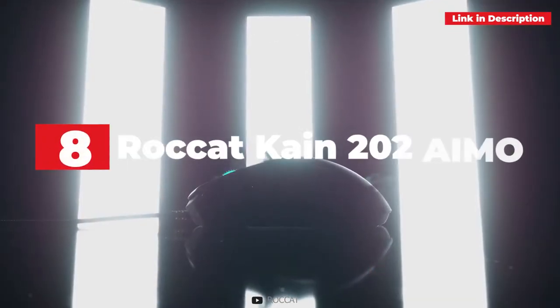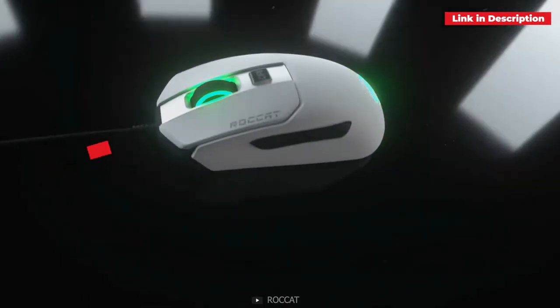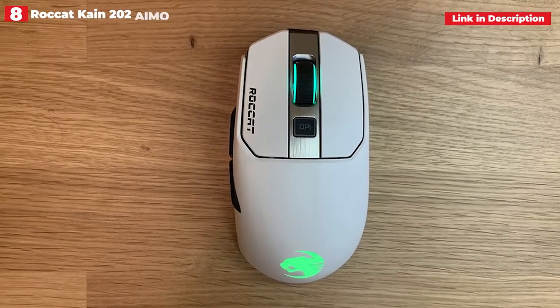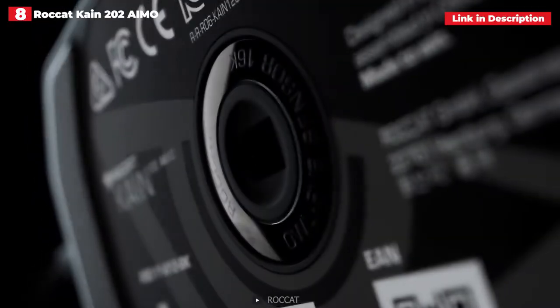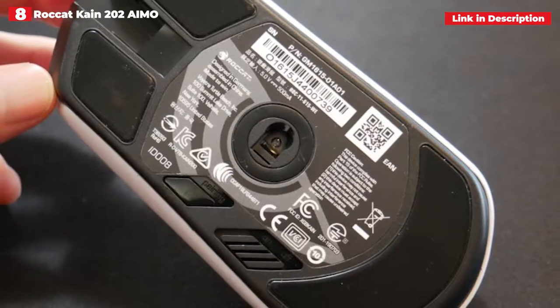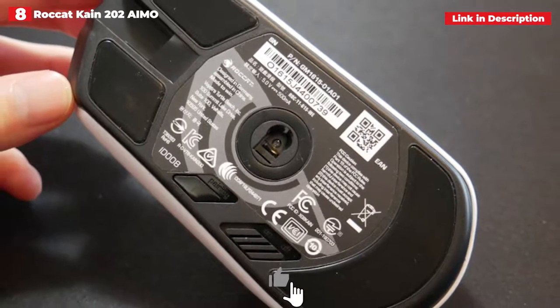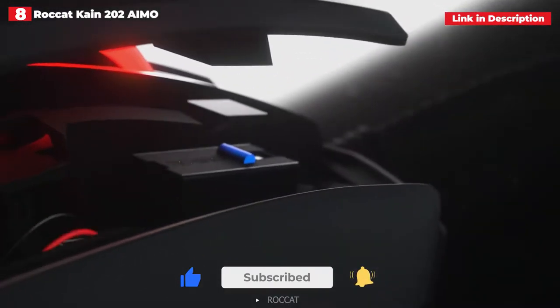8th place: Roccat Kone 200 AIMO. Roccat is no stranger to premium gaming mice with a sleek appearance, and the Roccat Kone 200 AIMO obviously follows in that tradition. This is the ultimate wireless gaming mouse, with high-end performance, superb tactile feedback and software support, gorgeous RGB illumination, and an outstanding design that is as stylish as it is comfortable.